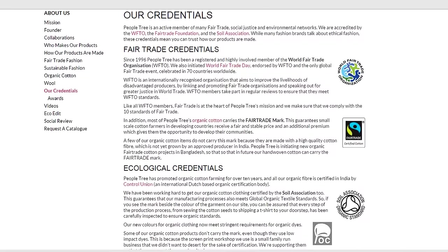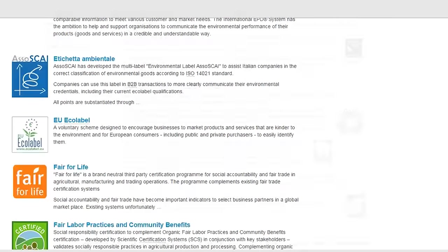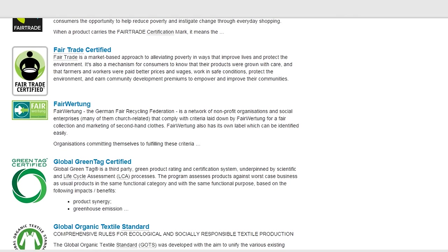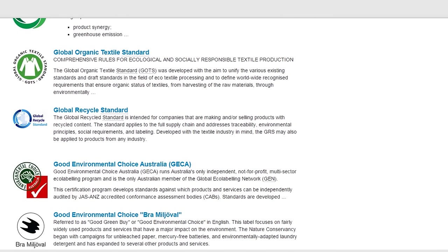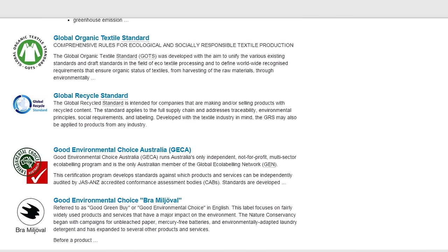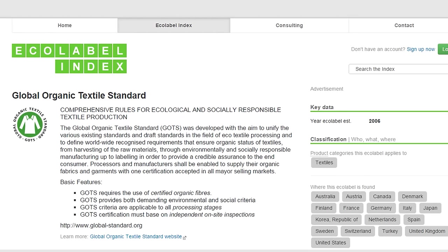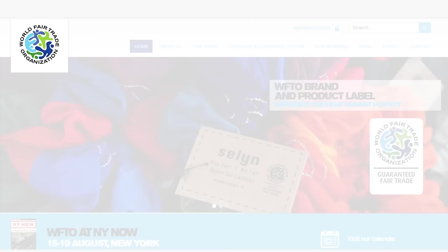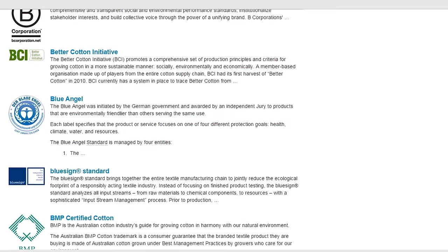Something else that's really good to look for is certifications. These can be fair trade, organic, or others. Certifications ensure that a product meets a certain set of criteria. A common and one of the best organic certifications is GOTS, which stands for Global Organic Textile Standard and looks like a green circle with a little white shirt. The two common fair trade certifications are also worth knowing. There are also certifications for other things and country-specific ones.